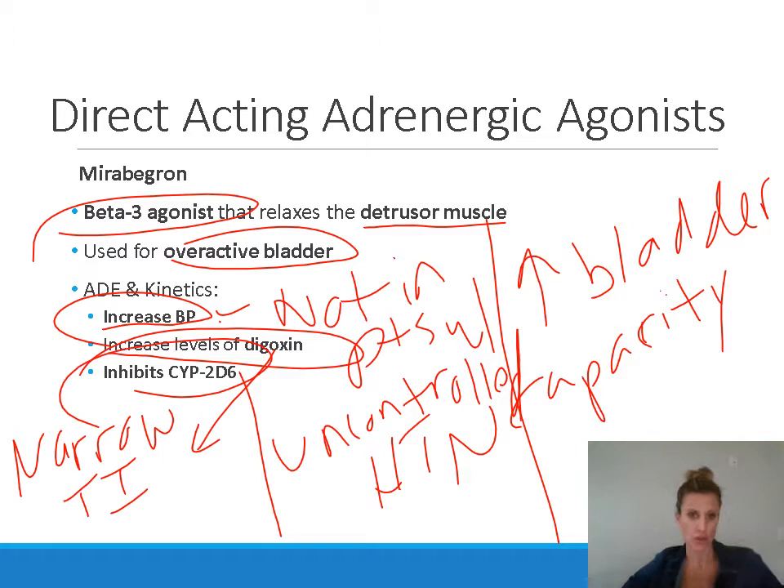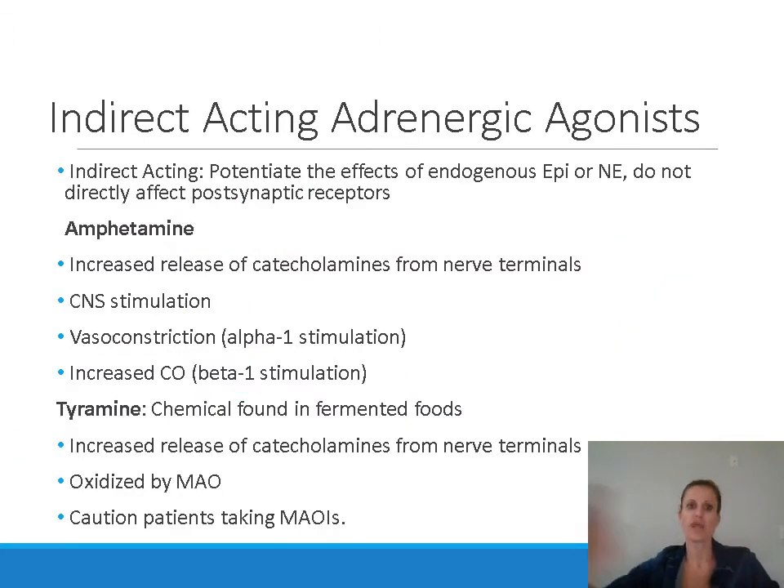Mirabegron inhibits CYP2D6, an enzyme that metabolizes many different drugs including metoprolol, a beta blocker used for blood pressure or heart failure, opioid pain medications, and many antipsychotic drugs. If a patient is on one of these drugs metabolized by CYP2D6 and you start mirabegron, you could see increased levels of the other drug because its metabolism is being inhibited. You might need to decrease the dose of the other agent. That concludes the direct acting adrenergic agonists.